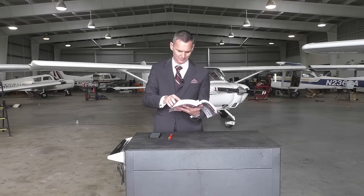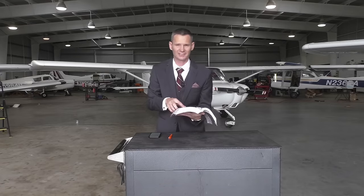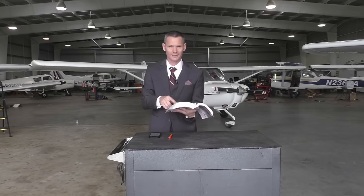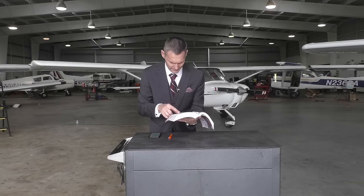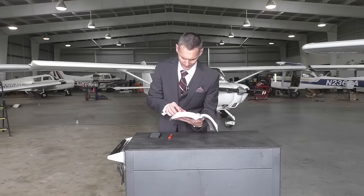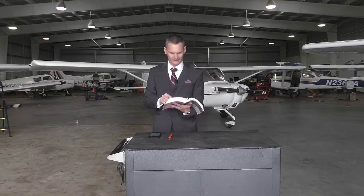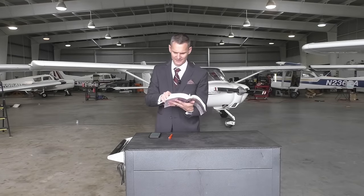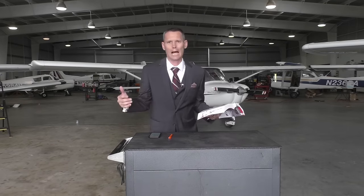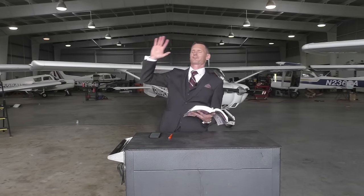Notwithstanding any other section pertaining to airman certification, this is your training — listen up. Operators, or you pilots, of ultralight vehicles are not — listen now — not required to meet any aeronautical knowledge, age — so even you youngsters can get in on it — or experience requirements to operate those vehicles, or to have an airman or medical certificate. You don't need nothing. You just hop in this thing, pull that cord, and go flying. Glory, hallelujah, to freedom.